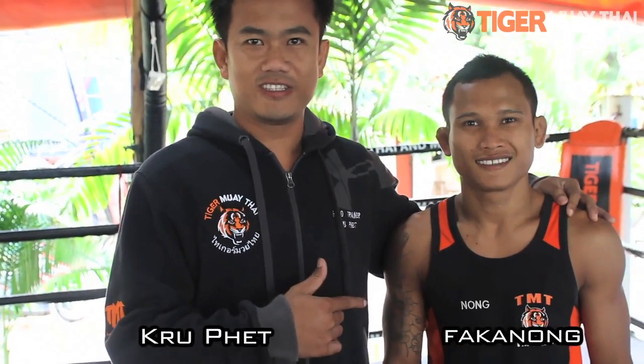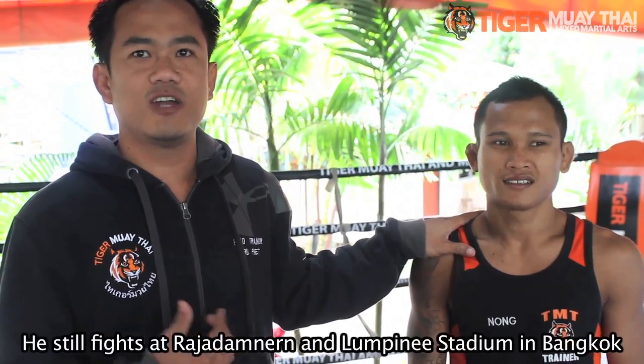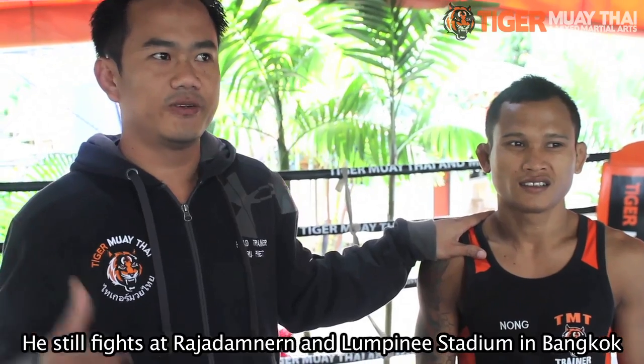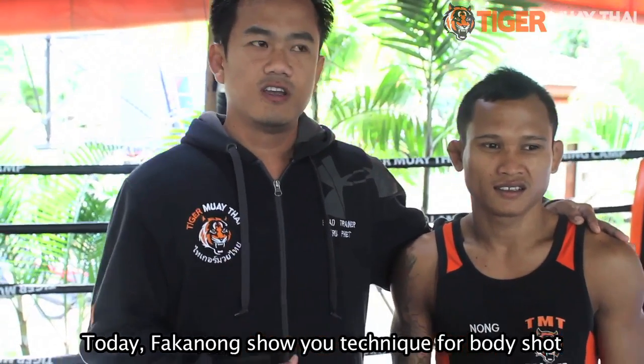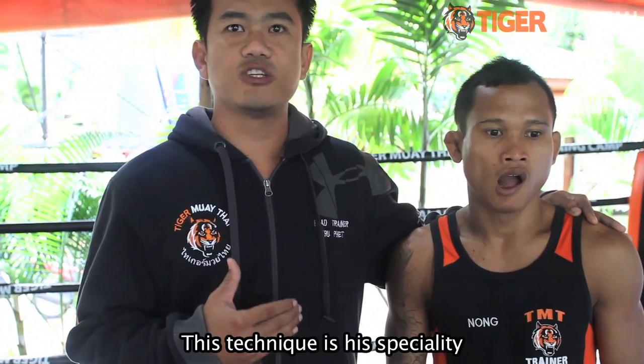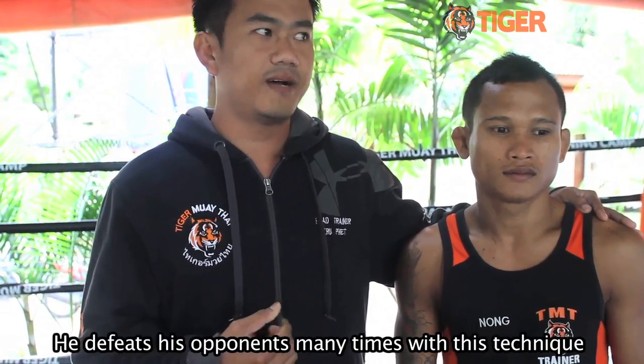Good afternoon everyone. Right now we stay with Fa Kanong, Tiger Muay Thai. He is a fighter for Tiger. He still fights at Lachlan Damanhur Stadium. I'm located at the stadium in Mahkong's Bell right now. Today Fa Kanong comes to show you his body shots, because this technique is a very speciality in his life. Many times he defeats his opponent by this technique.